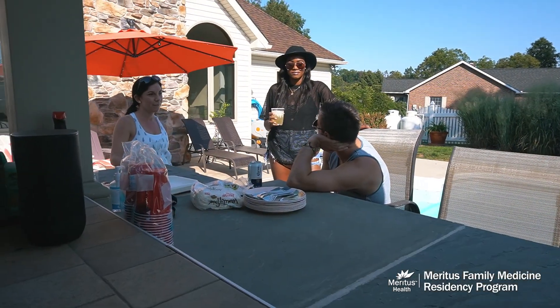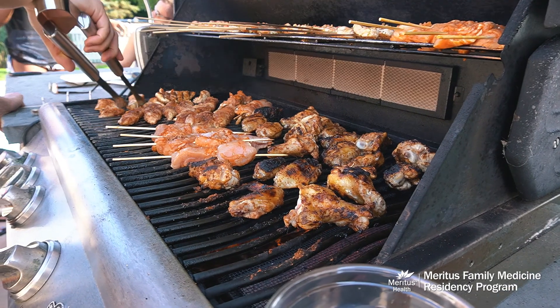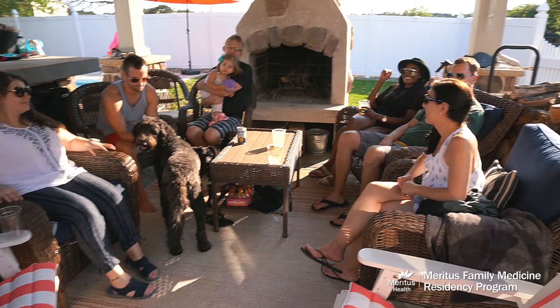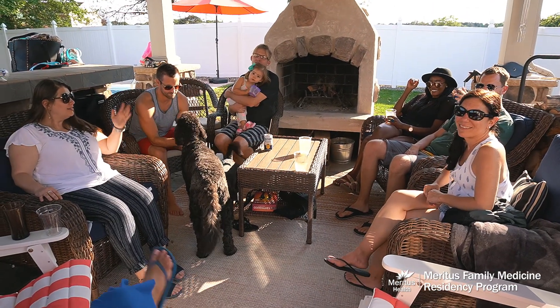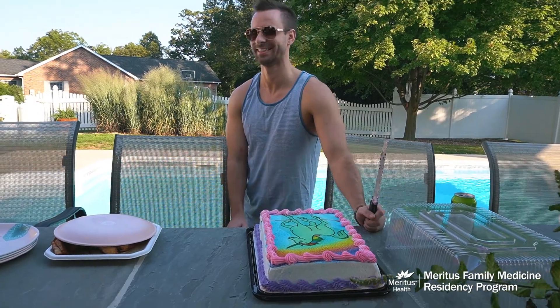Occasionally we'll get together — it's mainly been outdoors with COVID — but we'll have get-togethers at some of the residents' houses where we're able to have hamburgers, hot dogs, and just catch up with each other in a less formal way. Even in the time of COVID we do try to get together and grow as a group and really develop a sense of community here at the residency program.